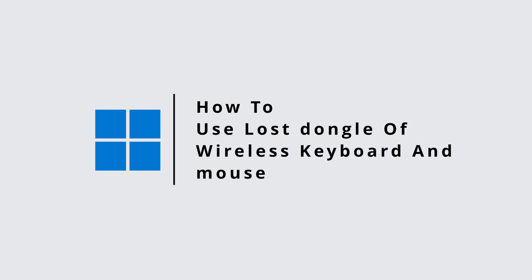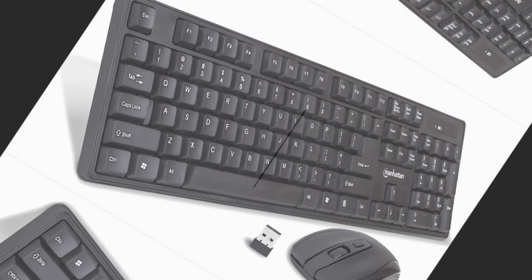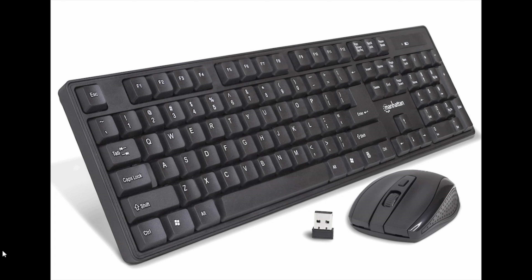If you have lost the dongle or receiver of your wireless keyboard and mouse and you're wondering if you can use them again, this video is for you. It is quite normal to lose the receiver because it is small in size, so you do not need to worry.